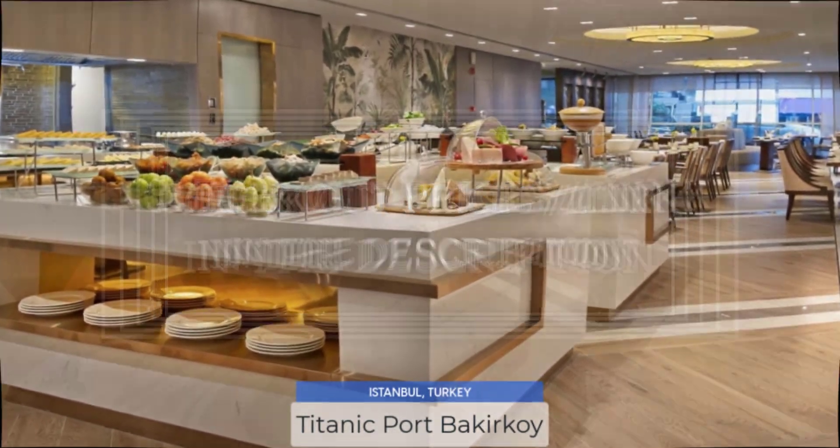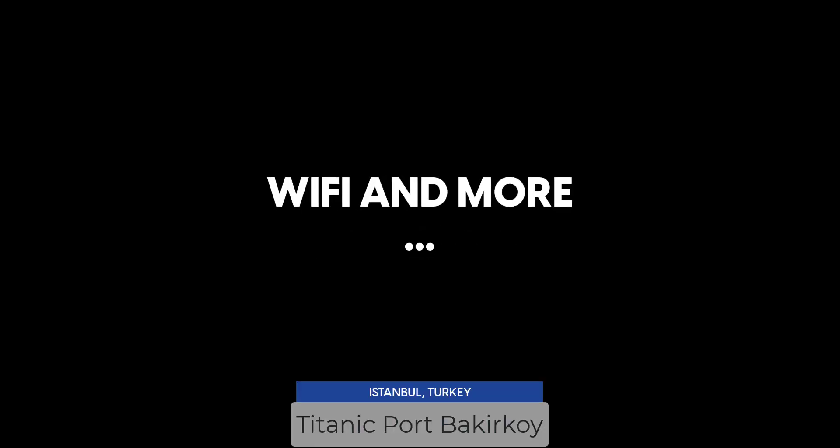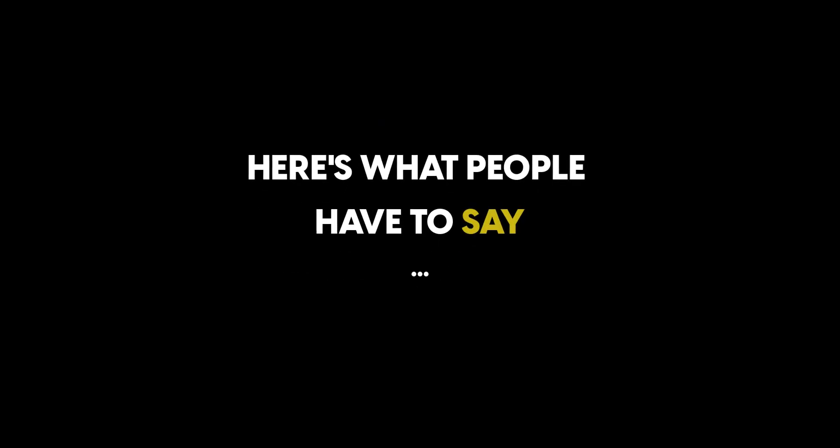Titanic Port Beckerkoy offers a full-service spa, hair salon, massage and treatment rooms, Wi-Fi, and more. We enjoyed our stay here and would eventually visit it again. Here's what people have to say about this hotel.